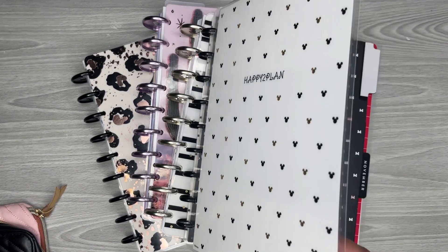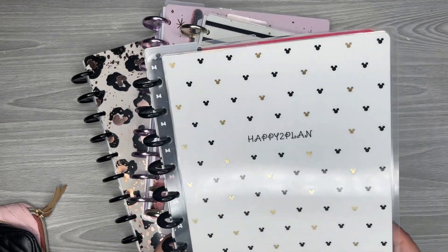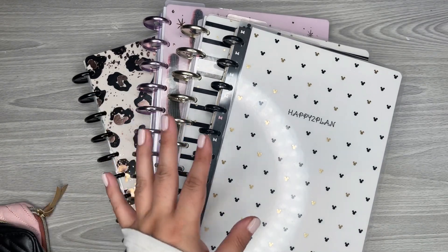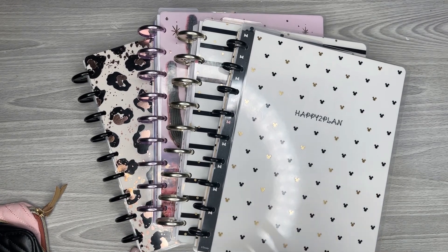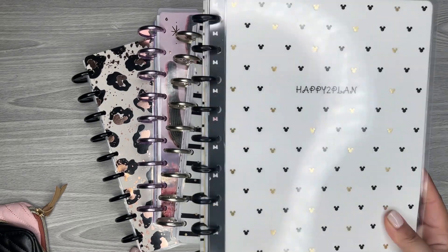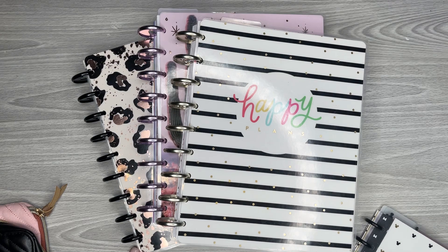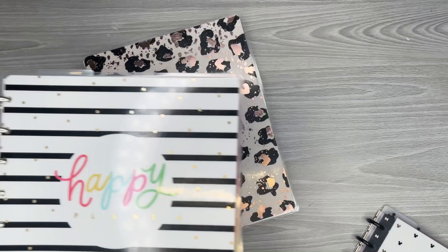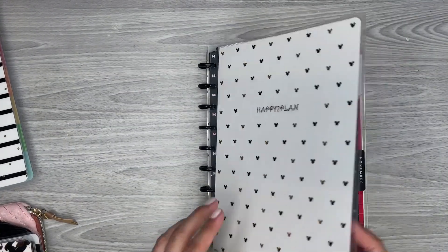I'm actually going to use this — it's like a Happy Notes type of thing, a custom Happy Notes. I have my Happy to Plan in there because there are some things I want to work on, and there are pages I'm going to write in, which is why I want to take them with me. So I'm going to use this cover and just take the months from each planner. That's basically what I'm doing in this video — explaining what I'm doing, how I'm doing it, and showing the process.